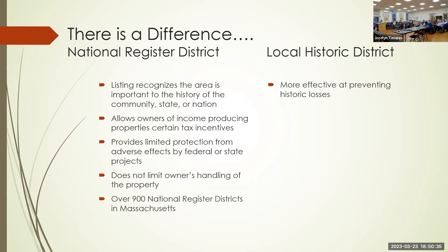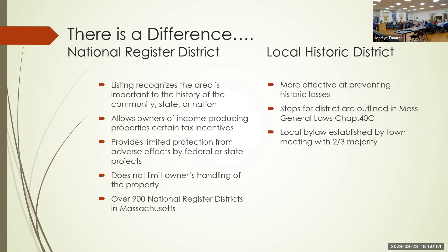A local historic district is more effective at preventing historic losses. The steps for establishing districts are outlined in Massachusetts General Laws Chapter 40C — it's a local bylaw established by town meeting with a two-thirds majority. There's no review of the interior in national districts, but for individual house listings they do ask for interior pictures. For area forms, they just review exteriors. There are over 200 local historic districts in Massachusetts.